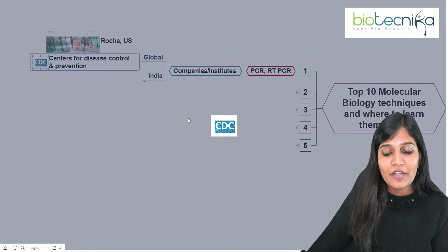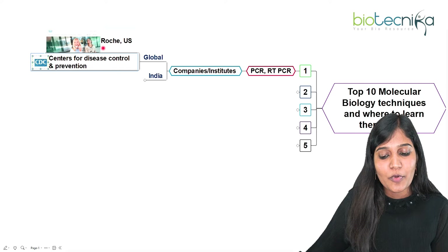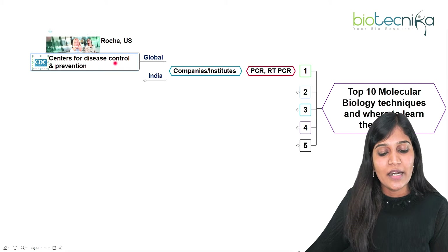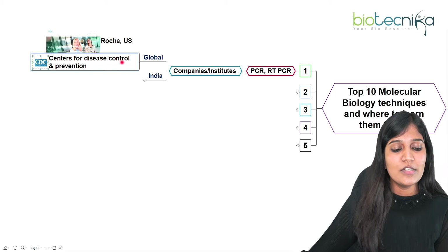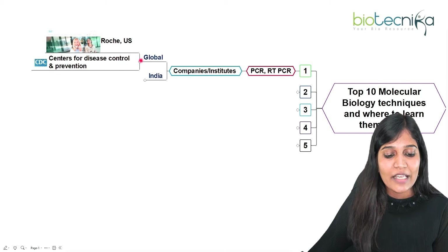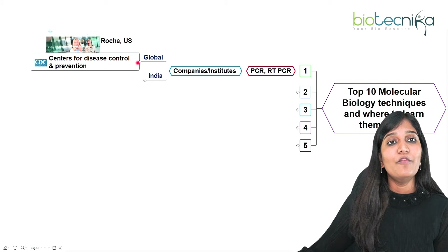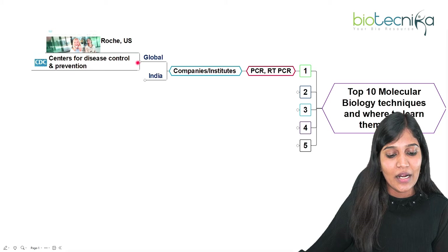The next is the Center for Disease Control and Prevention. CDC also provides PCR and RT-PCR training programs — both online and offline are available. These are some of the most well-reputed certifications you can get when you learn PCR or RT-PCR.